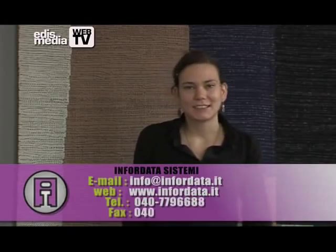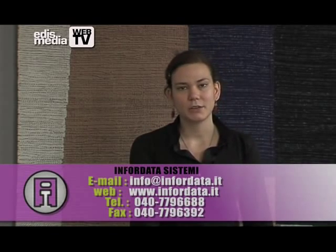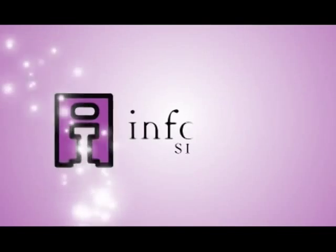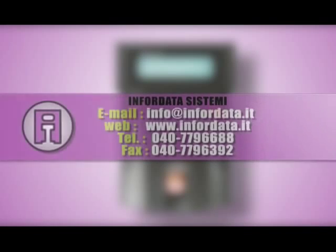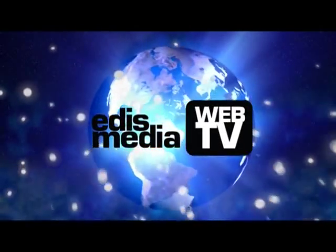Thank you for your kind attention. For more information, please contact us on the numbers listed below, or visit our website.